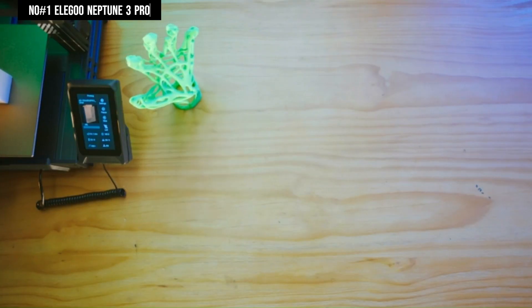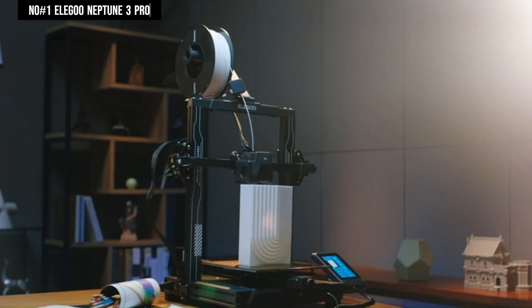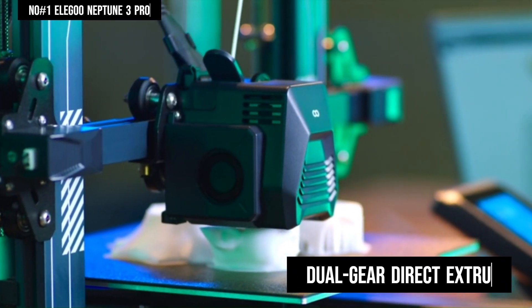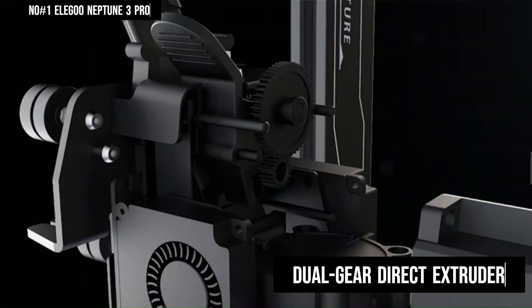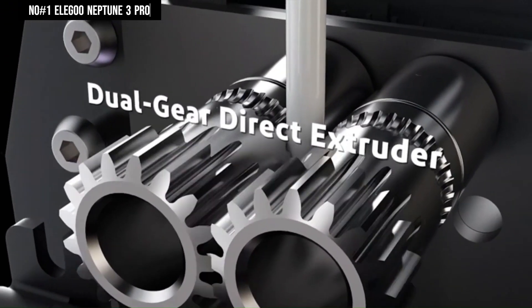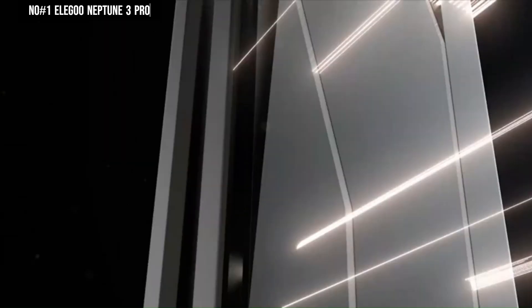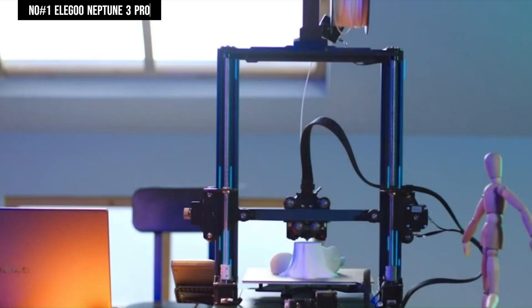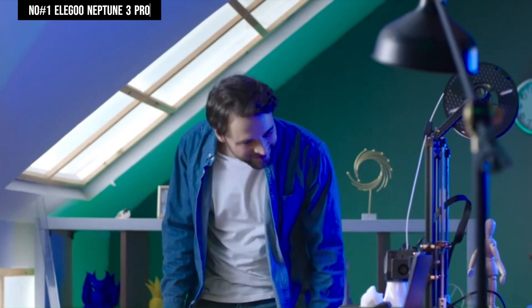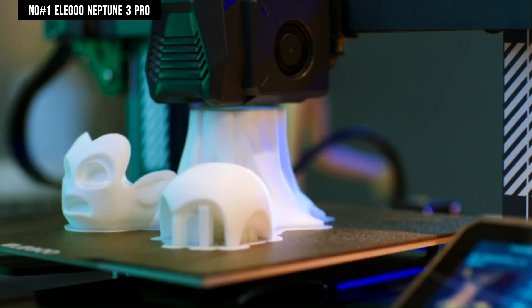Setting up the printer is hassle-free with pre-assembled main components and a comprehensive toolkit provided. The inclusion of a dual-gear direct extruder enhances filament feeding and printing stability, while a nozzle kit contributes to improved print quality and reduced nozzle clogging. Advanced features such as auto mesh bed leveling and smart resume printing contribute to a smoother experience. The Z-axis features dual synchronized lead screws and dual motor drive, guaranteeing stable print head movement and enhanced printing accuracy.